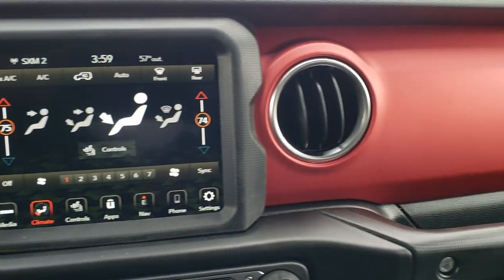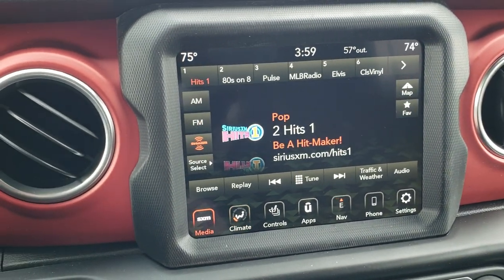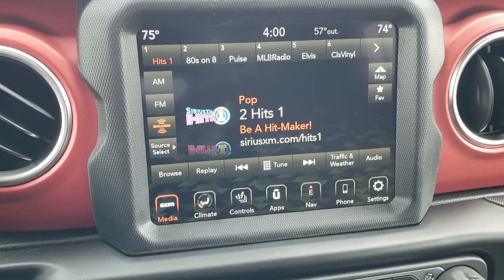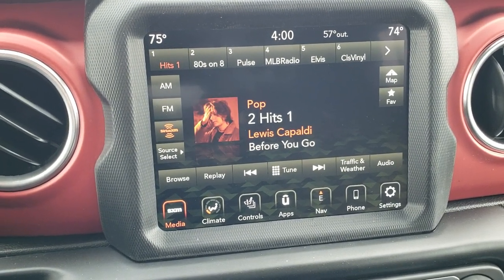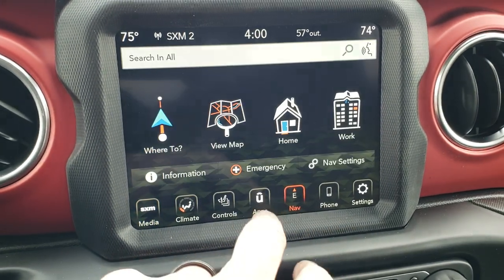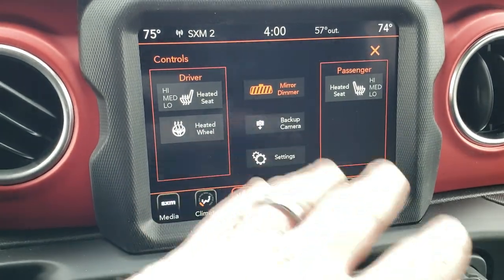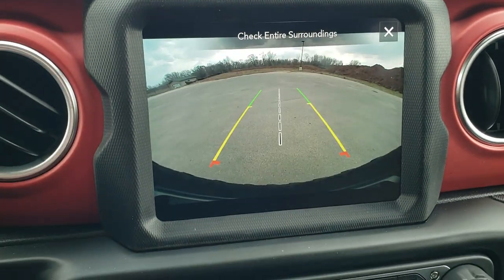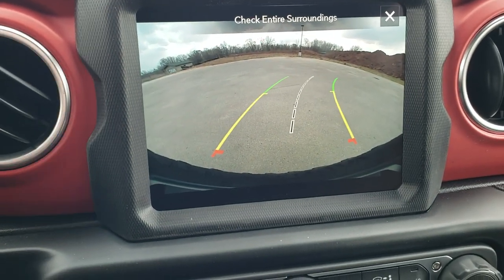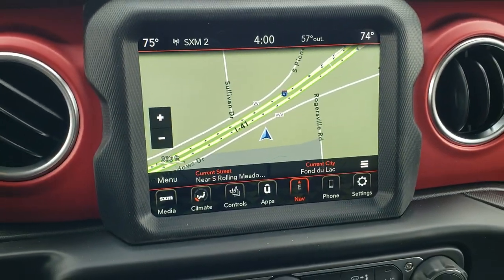Notice the red painted dash — that's part of the Rubicon package. You get AM, FM, and SiriusXM radio capabilities. This is the 8.4 4C radio, which means it has Android Auto and Apple CarPlay capabilities so you can project your cell phone to the screen. If you don't like the factory navigation, you can use Waze or Google Maps as well. You've got heated seats, heated steering wheel, and the HD backup camera with dynamic grid lines that turn with the steering wheel so you always know where you're going, plus a center line which aligns with the middle of the vehicle.